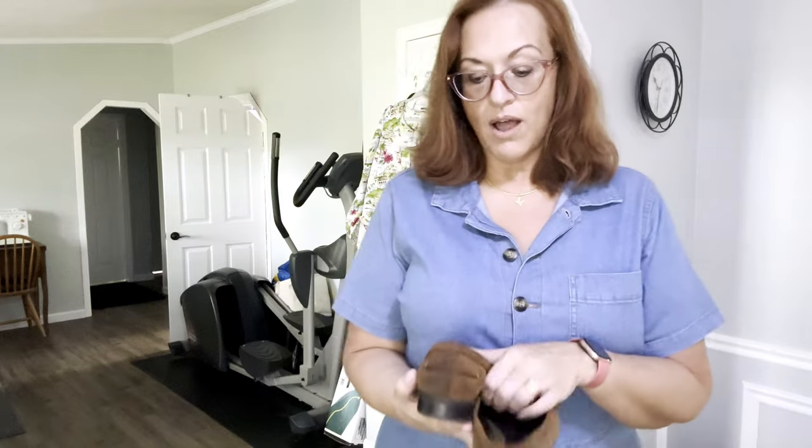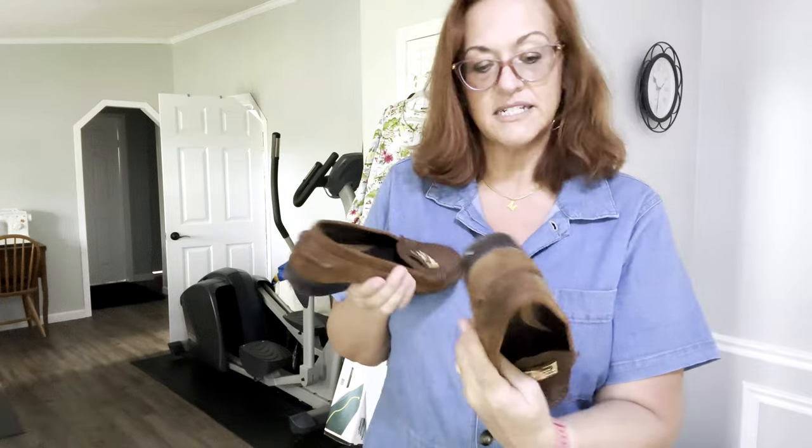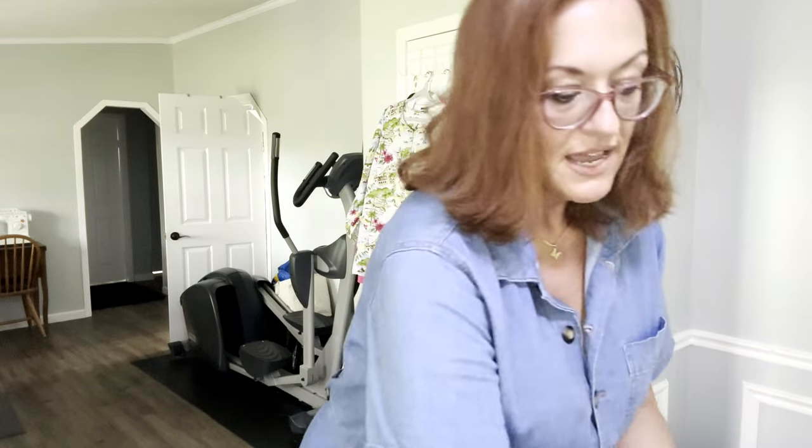Next I have these Lauren Ralph Lauren little tiny brown suede shoes. They're a small size — I think they're a six and a half — and they are in lovely condition with the logo right there and some gold hardware.